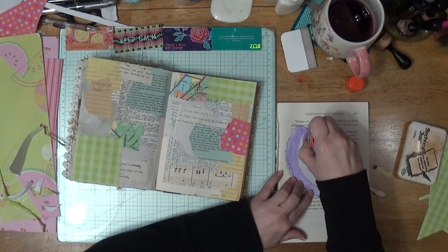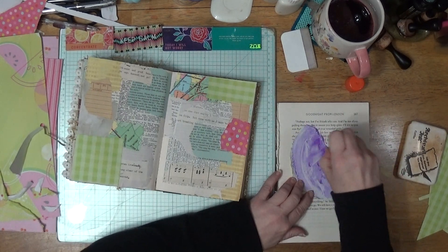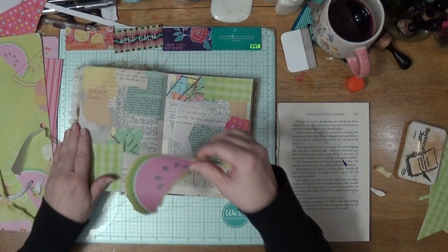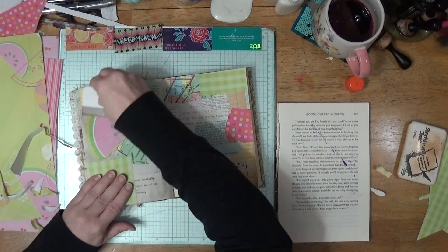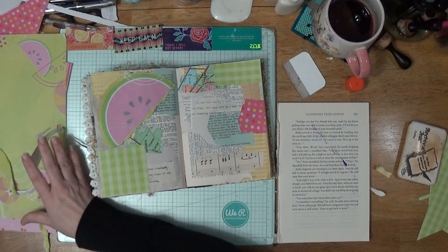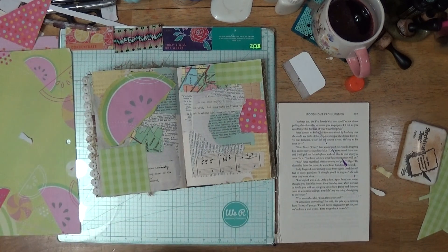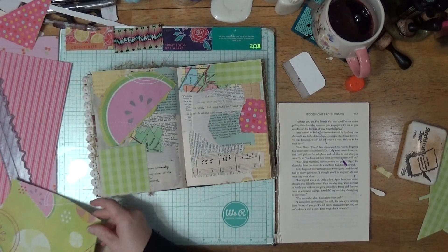That's my second glue stick this week I've used. Oh good, I have another one on my desk — I was thinking I'd have to go get one from the drawer. Anyway, I use fruit and stuff — they put her in a bathtub. Like an adorable little bathtub thing. They are cute. Oh, they're cute.